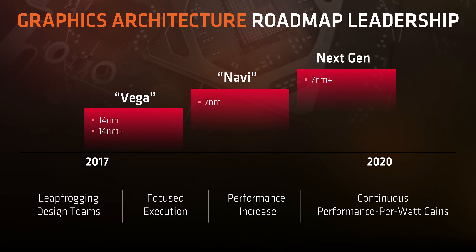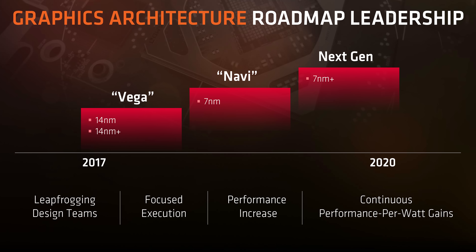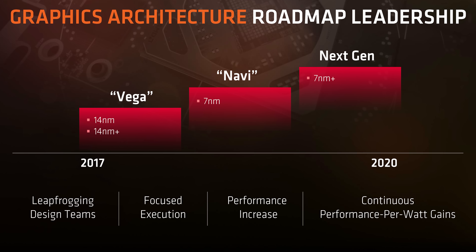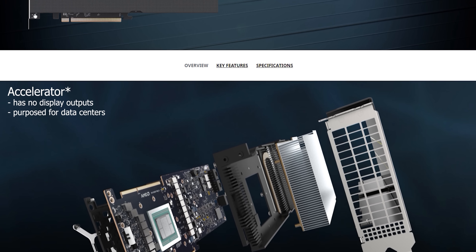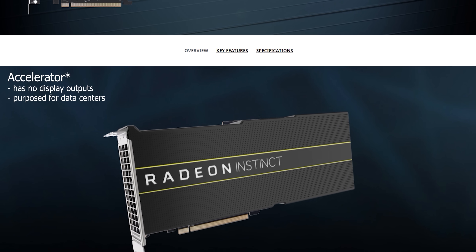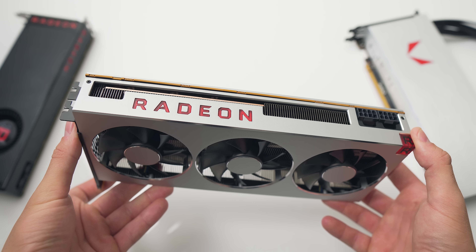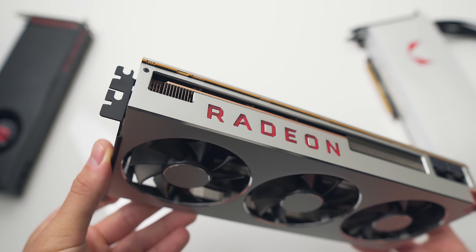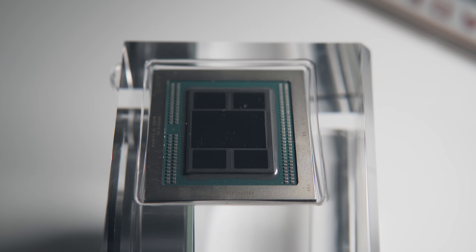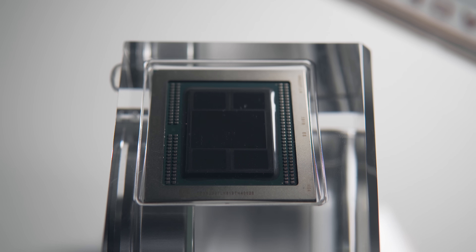At CES we were expecting news on Navi, the 7-nanometer successor to second-generation Vega, but instead AMD decided to repurpose their existing graphics accelerator, the Radeon Instinct MI50. That explains the choice to go with the colossal 16 gigabytes of HBM2 memory — in fact it wasn't really a choice at all. The stacks of HBM2 memory are built on the same interposer as the GPU, so it's not as easy as just cutting the memory in half and rewiring it.